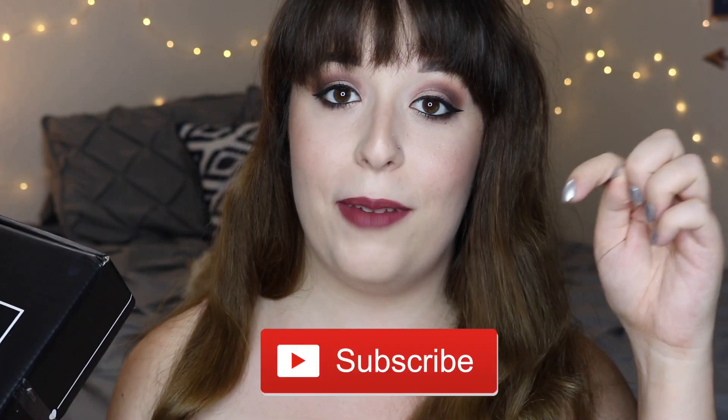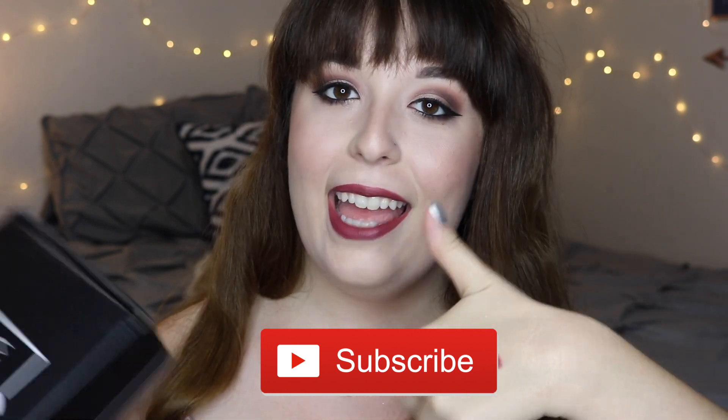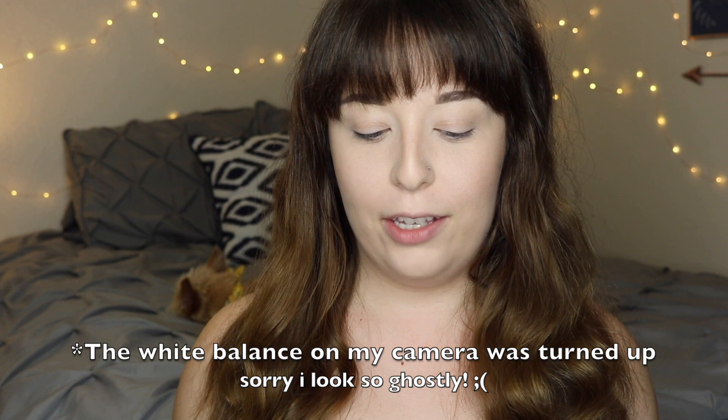Hey everyone, welcome back to my channel. Today we are going to be unboxing June's BoxyCharm — I always get it wrong, I almost said February. Obviously it is not February; it's like 110 degrees outside. But we're going to be unboxing this month's BoxyCharm. Before we get into the box, be sure to hit the subscribe button down below and give this video a big thumbs up. If you're wondering why I look kind of crazy right now, it's because I'm going to be trying on all of the products on camera so I can give you guys my full, open, honest opinion and review.